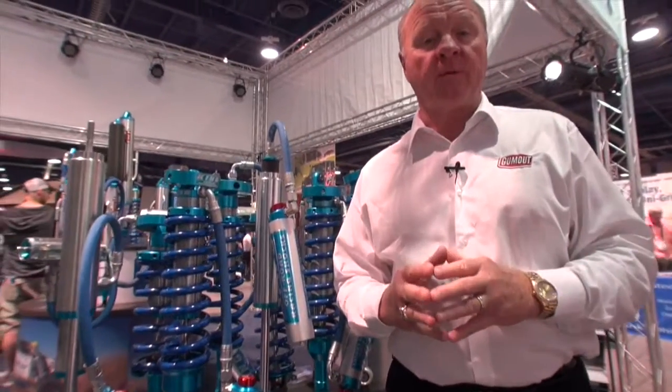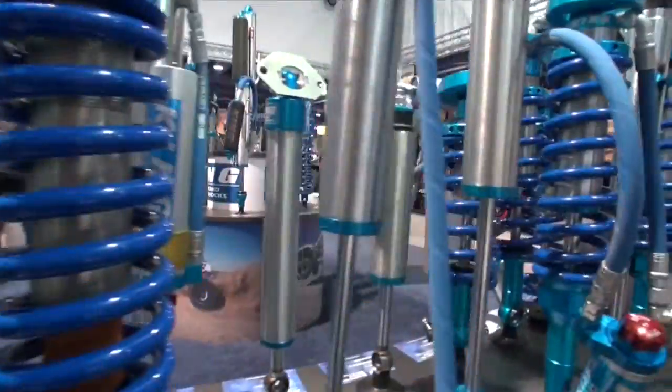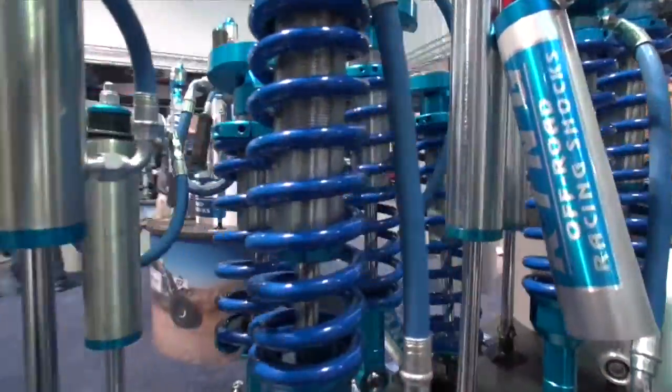I think sometimes we take our shock absorbers on our car for granted. With a NASCAR Sprint Cup Series car, you can make or break the performance. The shock absorbers control the ride and control the spring. Just look how far shock absorbers have come when you look at the King off-road racing shocks. They almost look like missiles.